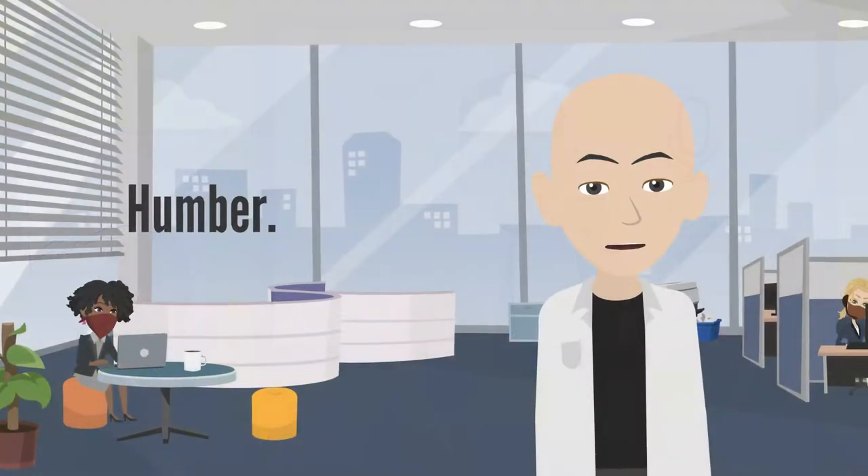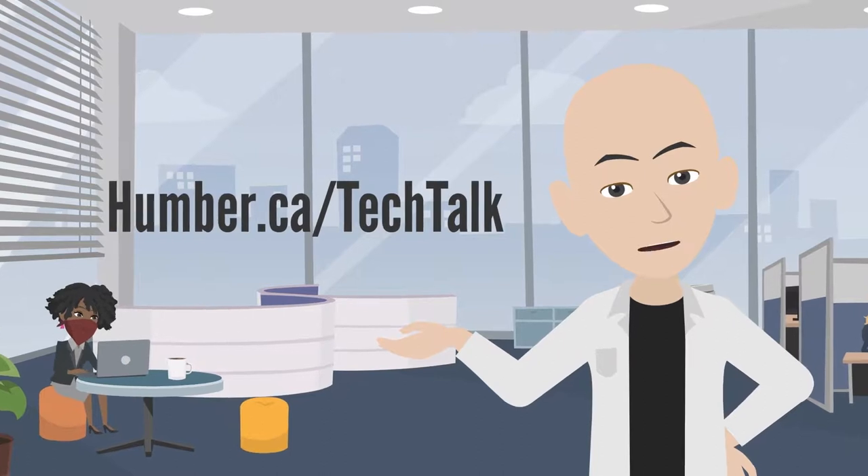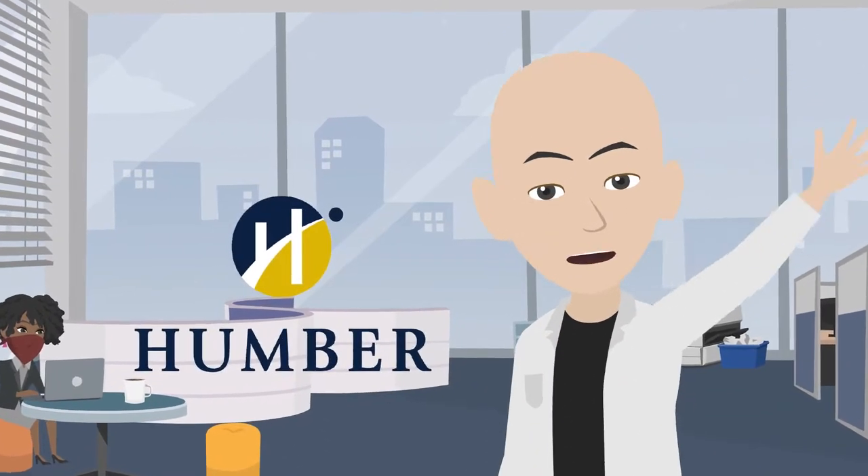If you need help, you can always contact the Support Centre via chat at humber.ca/techtop. Thanks for watching this episode of Humber Hybrid.